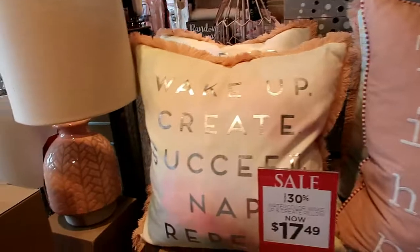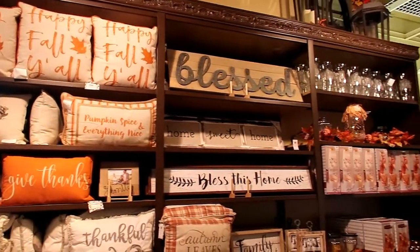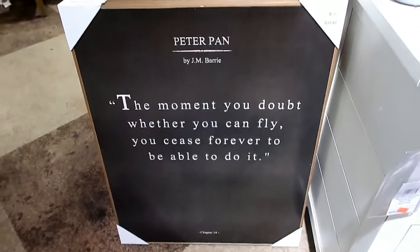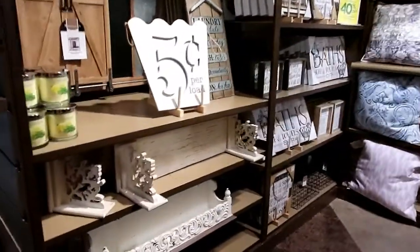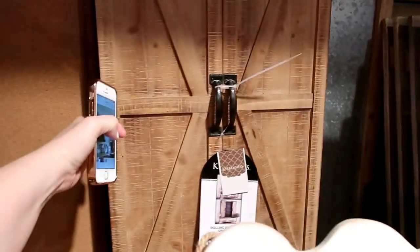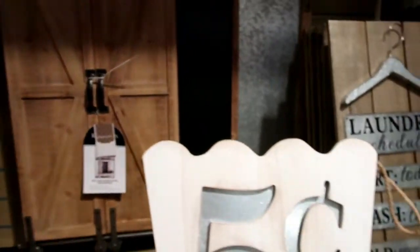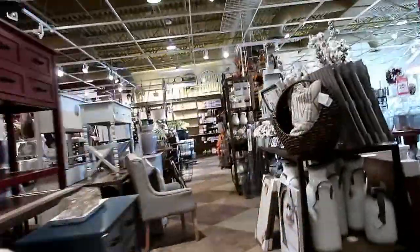It's my happy place. We've got 'Create,' 'Success,' 'Nap Repeat.' Oh look — for the laundry room! Oh how cute is that — it's like a chalkboard and a magnet board and it slides, and it has a cork. And it's like a chalkboard too! Oh, don't you like this table?